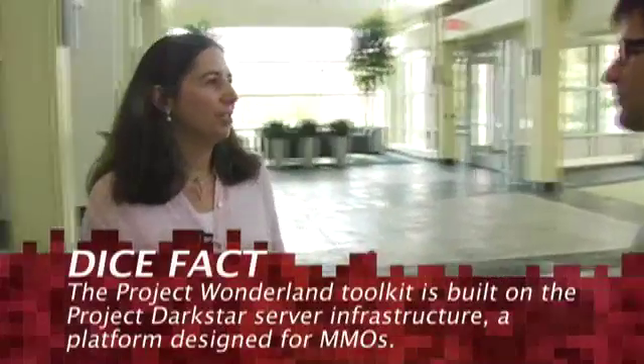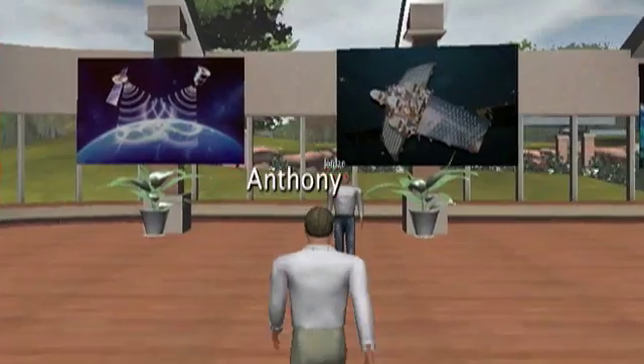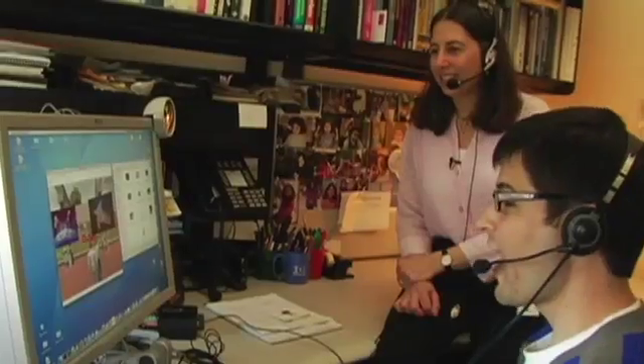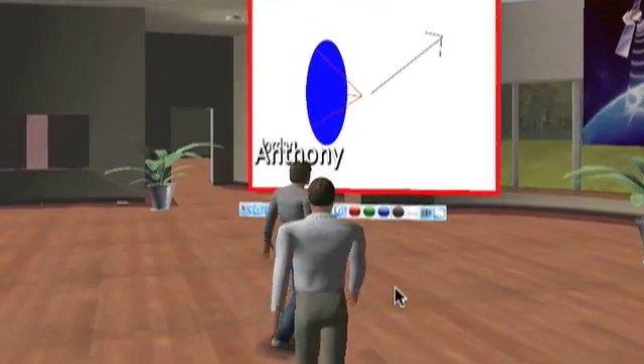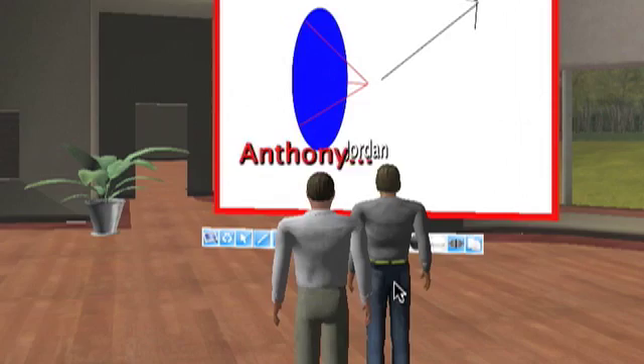Project Wonderland is a toolkit for building 3D virtual worlds. And we're part of a bigger collaboration program called Collaborative Environments, trying to develop tools to help people work better remotely. I walk into a room in Wonderland as a little virtual avatar version of me, and if I want to share a slide presentation with somebody, the slide presentation is up there and we're both working on it together.